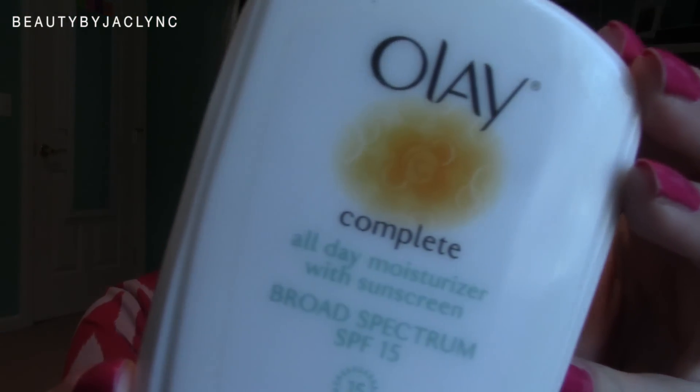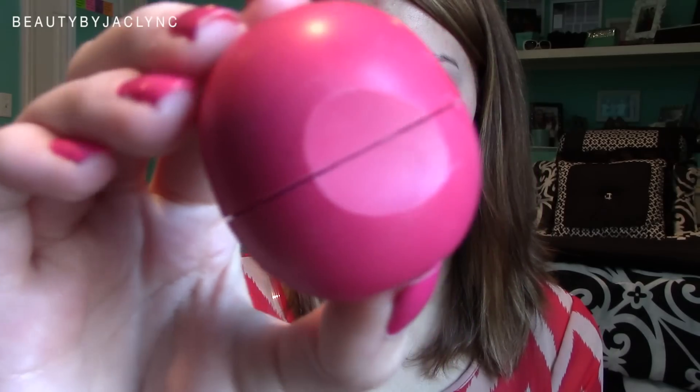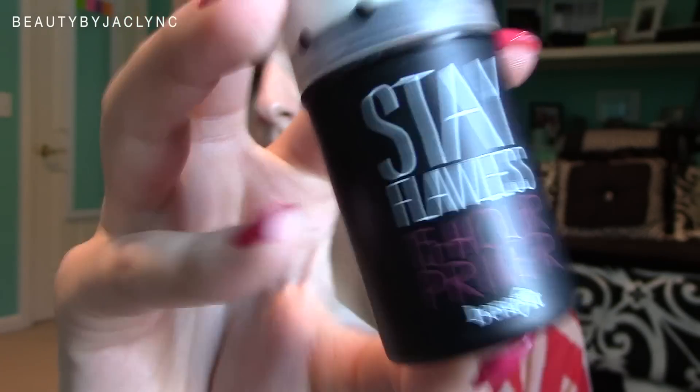So the first thing I'm taking is my Olay Complete All Day Moisturizer with sunscreen — I have the sensitive skin formula. I love this stuff, it's very moisturizing. I'm just rubbing that all over my face and then applying my favorite EOS lip balm. Then I'm taking my Benefit Stay Flawless 15 Hour Primer and applying that all over my face. This is going to help ensure that the foundation lasts all day long.